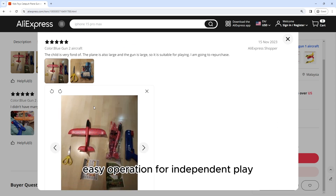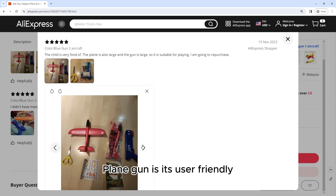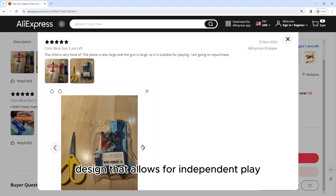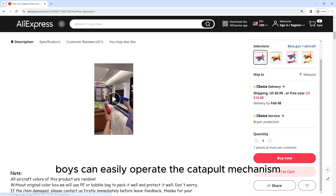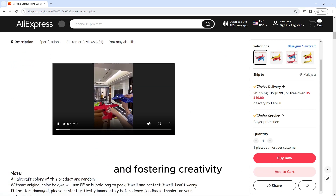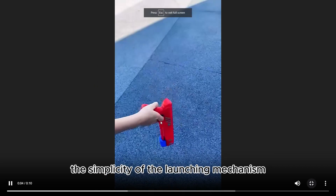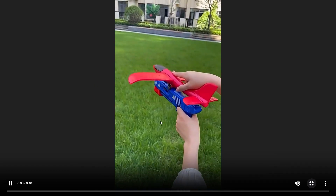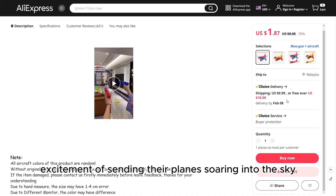Easy Operation for Independent Play. One of the notable advantages of the Catapult Plane Gun is its user-friendly design that allows for independent play. Boys can easily operate the catapult mechanism, promoting a sense of autonomy and fostering their creativity as they embark on solo missions. The simplicity of the launching mechanism ensures that even younger children can enjoy the excitement of sending their planes soaring into the sky.